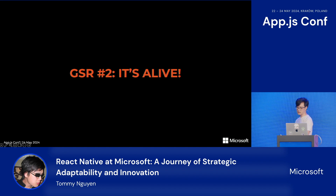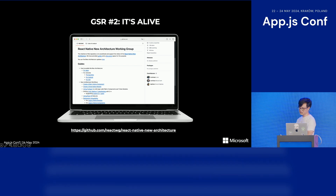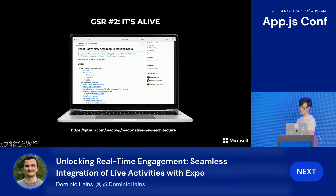The second GSR is that React Native is alive — meaning it's constantly moving forward and being improved upon. In fact, there's a huge effort underway: the new architecture effort has been going on for years and is now finally in beta. It has been a tremendous effort to achieve this while ensuring that breakages are kept to a minimum.